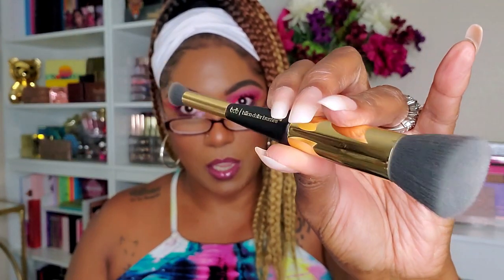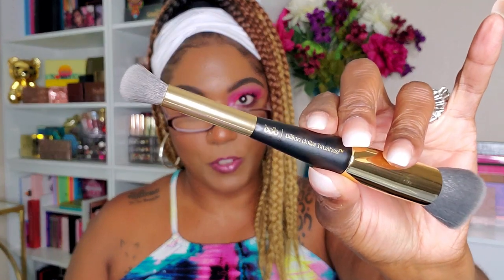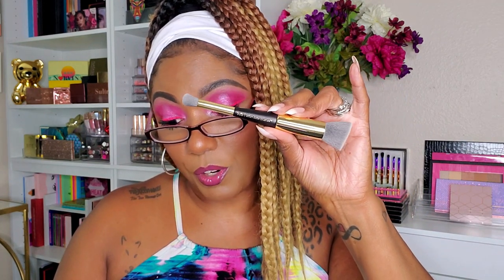I haven't gotten a brush in a little while. This is a dual-ended brush from Billion Dollar Brushes — one end looks like a flat top foundation or contour brush, and the other is a larger fluffy brush. The Billion Dollar Brows Sculpting Duo Brush retails for $30. I don't really care for dual-ended brushes because I use a brush holder, so the bottom end always gets smashed and deformed. Would I pay $30 for this? Absolutely not.